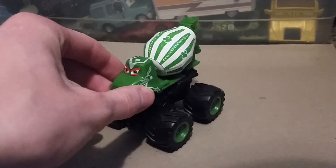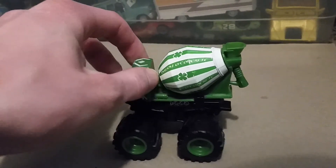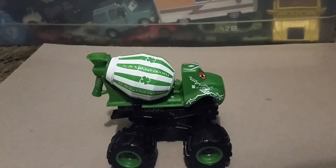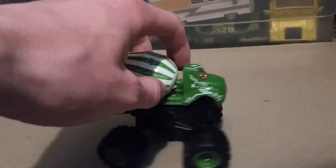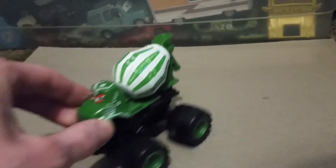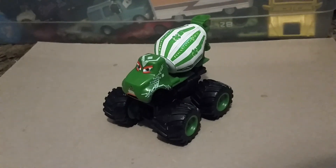He is not a die-cast. He is all plastic, and his tires are actually rubber. However, he is a Disney Store car toy — he's a Disney Store character.